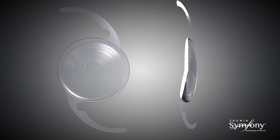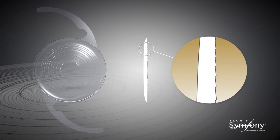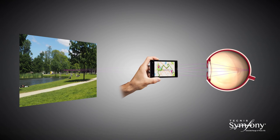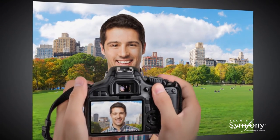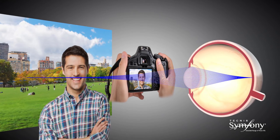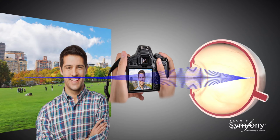Light can be distributed in almost any desired way by modifying the Echelette design of the diffractive lens. The Echelette is the relief or profile of the lens, meaning its height and shape within each ring. The design of the Echelette determines how the light is transmitted through the lens. In multifocal IOLs, diffractive technology transmits the light in such a way that it converges at more than one focal point. The Tecnis Symphony diffractive lens technology is optimized to transmit light over a range of distances — this is called constructive interference and results in an elongated focus.